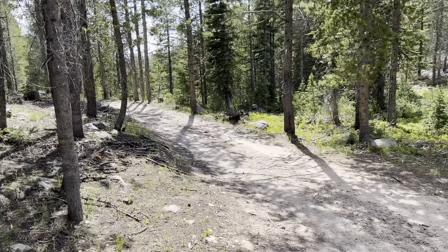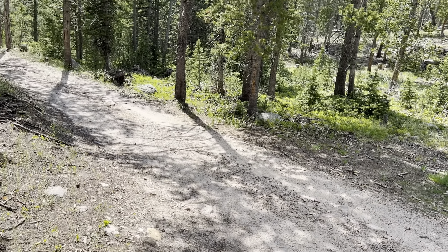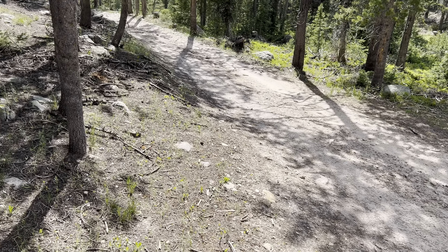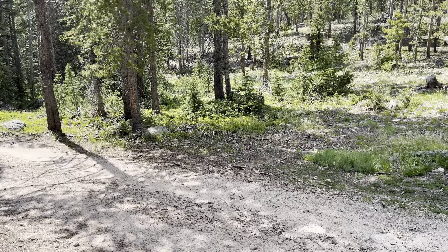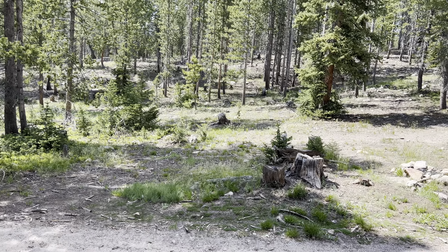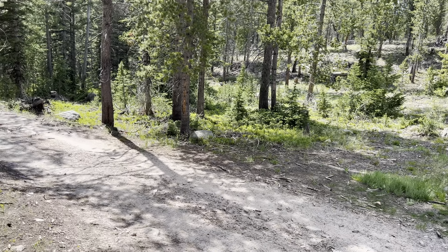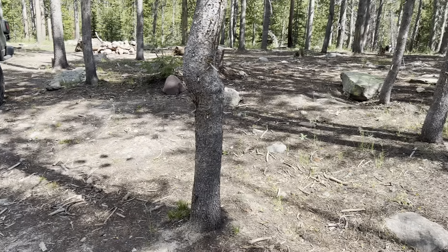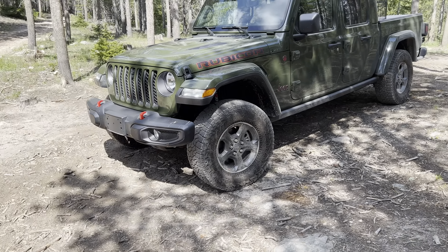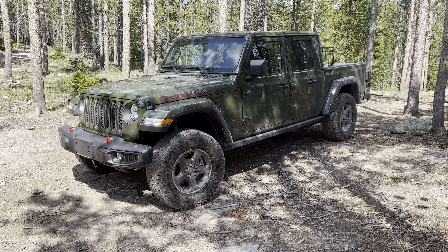We've made some changes to the Jeep lineup. For those of you that knew, I did have a 2013 two-door JK, black, and we've recently just traded it in on a brand new 2022 Gladiator.